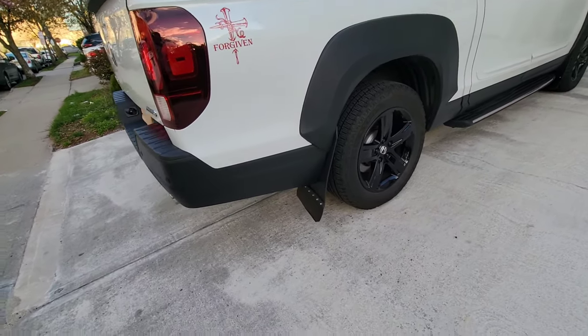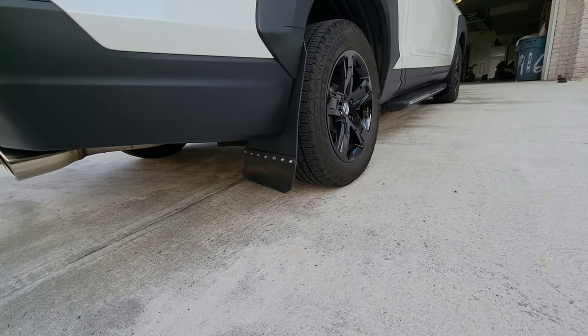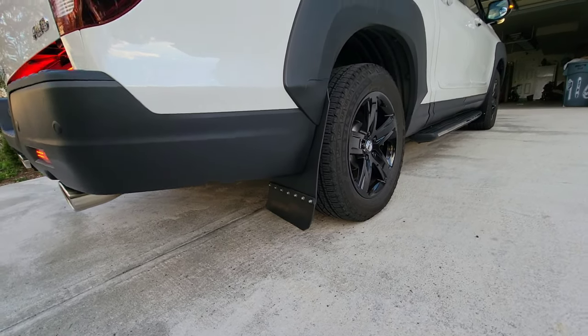The mud flaps — some guys like them, some guys don't. I remember some guys saying they love it, and others saying they don't. It's a matter of choice.